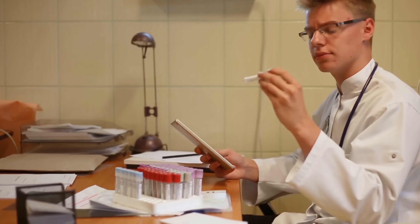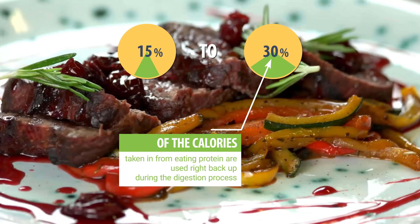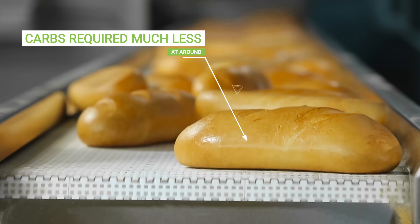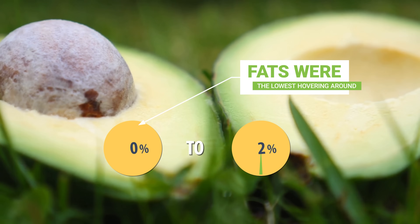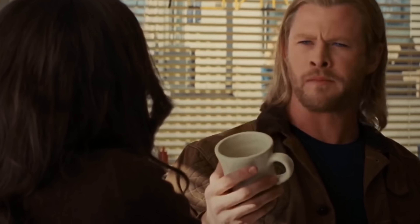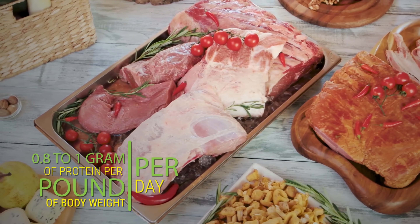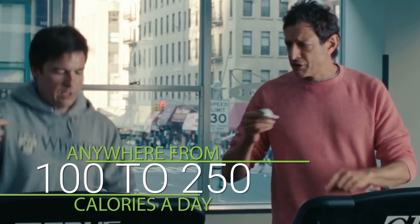A 2014 review published in the Journal of Nutrition and Metabolism concluded that 15 to 30% of the calories taken in from protein are used right back up during digestion. That same study found that carbs required much less at around 5 to 10%, while fats hovered around 0 to 3%. This means that for every 100 calories of protein you eat, it'll take your body 15 to 30 calories just to digest, process, and store it. If you're eating between 0.8 and 1 gram of protein per pound of body weight per day, that would end up burning anywhere between 100 to 250 extra calories per day.